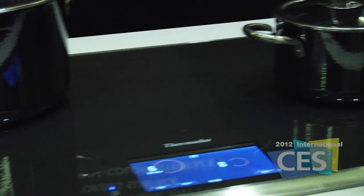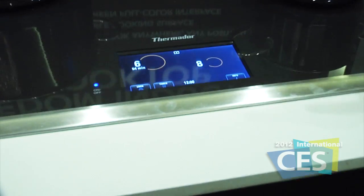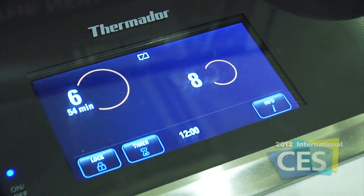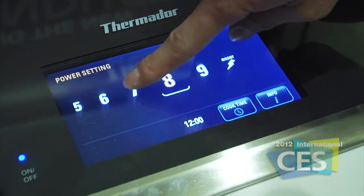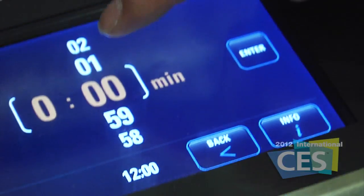We've coupled that with a natural mapping user interface, which means that it intelligently recognizes the size and shape of the pots. You can also use the interface to set the cooktop heat as well as the time.